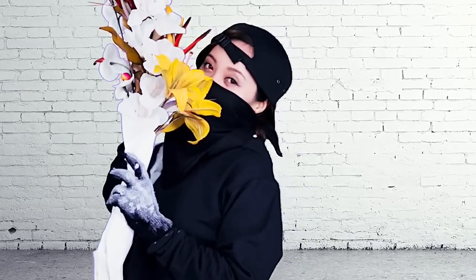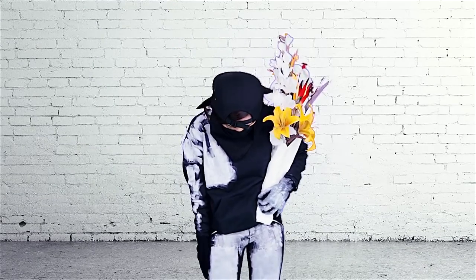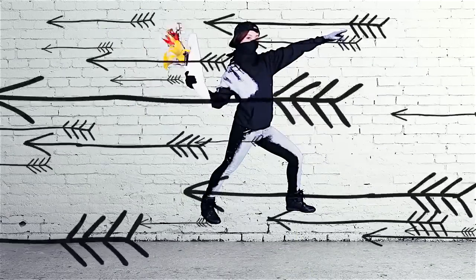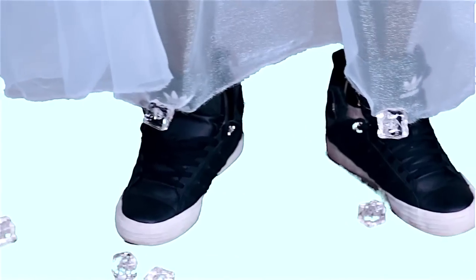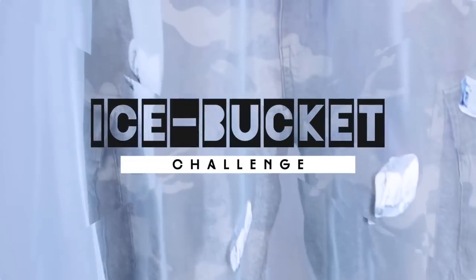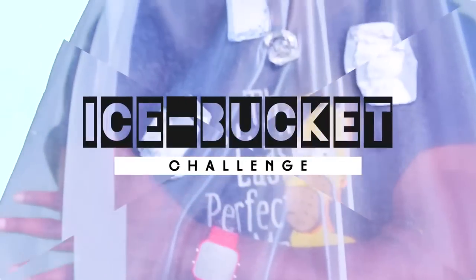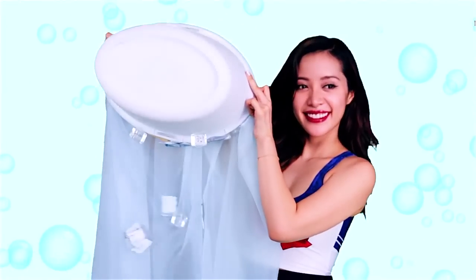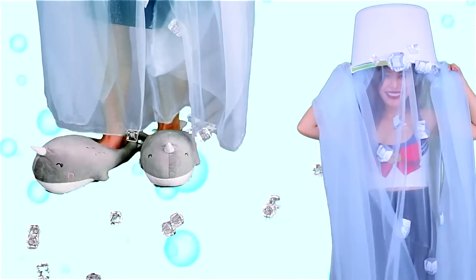And ladies, you can rock this look too! You guys were asking me to do an ice bucket challenge — well here it is. Just tape or glue see-through fabric in a bucket, print out some ice cubes or buy fake ones and glue them on the fabric and bucket, then go ahead and dunk it over your head.